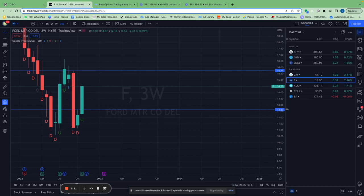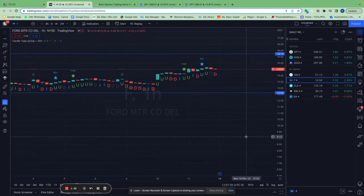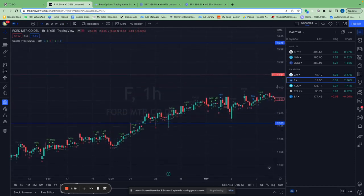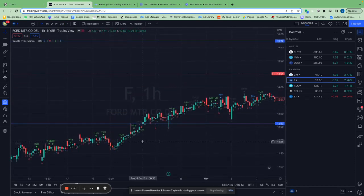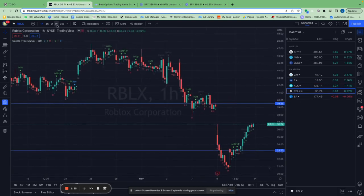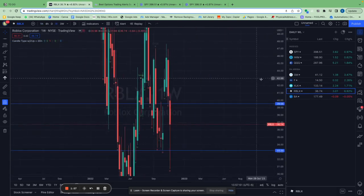I'll show you exactly what price I like to enter trades on the hourly chart. We entered here on Tuesday, October 25th at 10:30 AM. Another recent trade was Roblox — we played Roblox earnings, and this trade was this week.